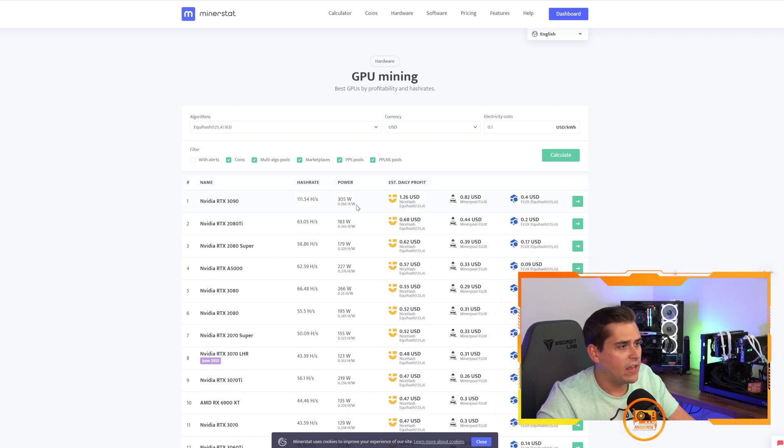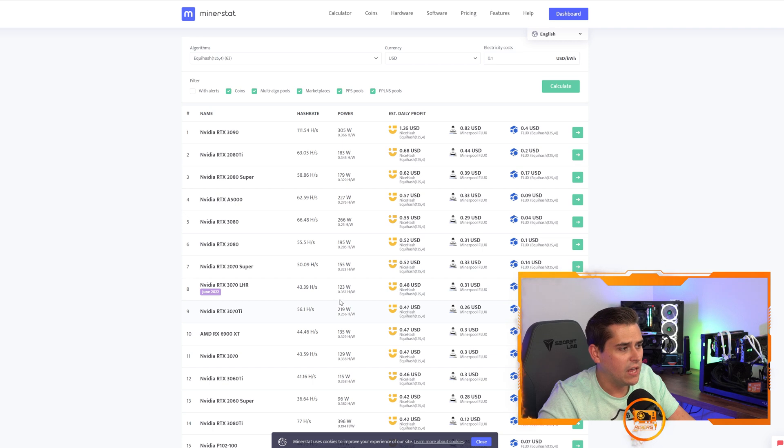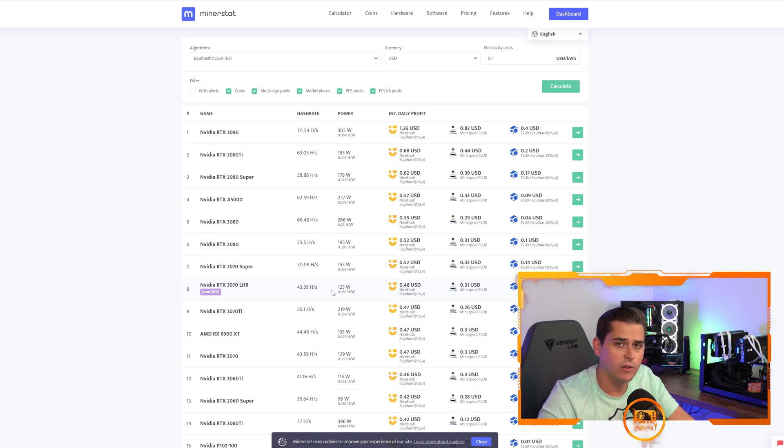Switching to Equihash, which is Flux: the 3090 gets 0.366 hash per watt, the 2080 Ti gets 0.345, the 2080 Super gets 0.329, and the 3070 gets 0.353 — not as efficient as the 3090 on Flux, but very close. And compared to the 3090's performance across other algorithms, it would not be wise to buy a 3090 specifically to mine Flux since you don't want a card locked into one algorithm.